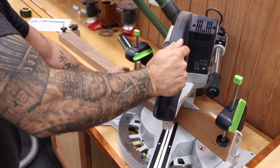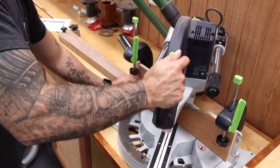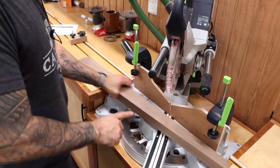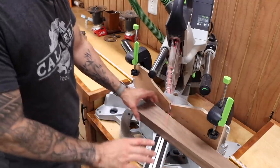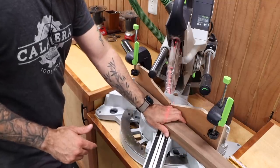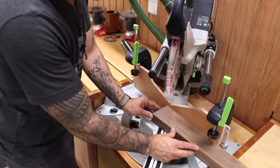Now we have to cut the top of the leg, and the less you have to mess with this angle the better. So I'm going to keep this all exactly where it is - instead of going to the other side of 90, I'm just going to slide my work piece over and use the same angle like this, and I have to move my stop.